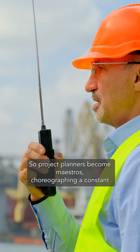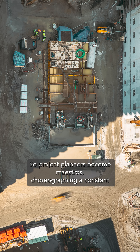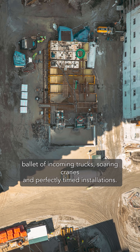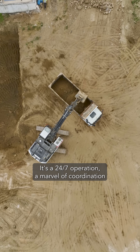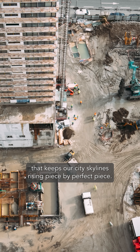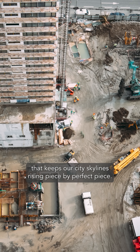So project planners become maestros, choreographing a constant ballet of incoming trucks, soaring cranes, and perfectly-timed installations. It's a 24-7 operation, a marvel of coordination, that keeps our city's skylines rising, piece by perfect piece.